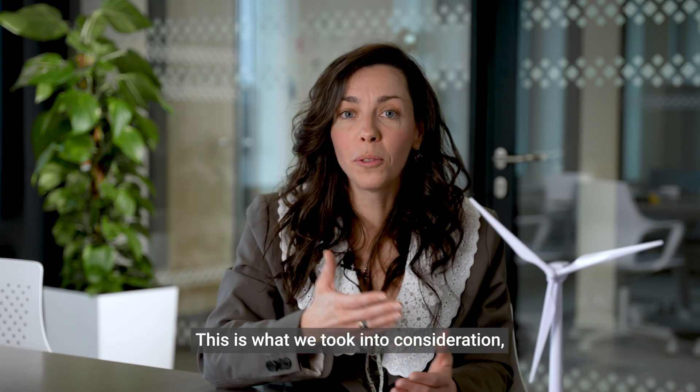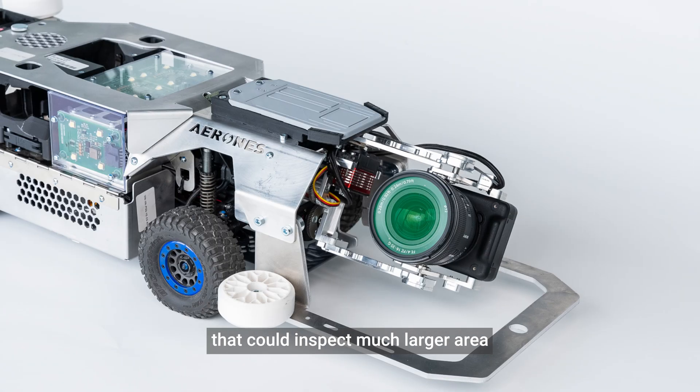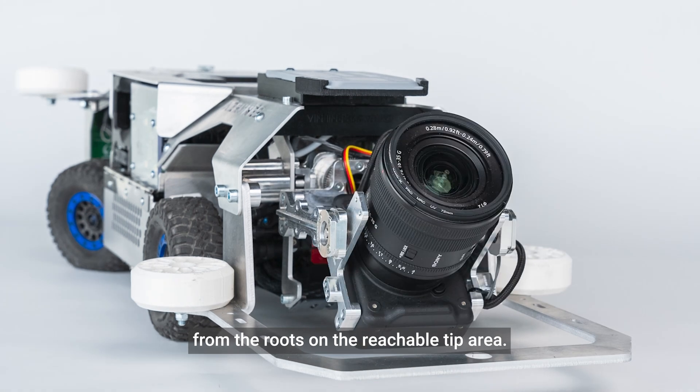And this is what we took into consideration and created an internal inspection crawler that could inspect a much larger area — from the root zone all the way to the reachable tip area.